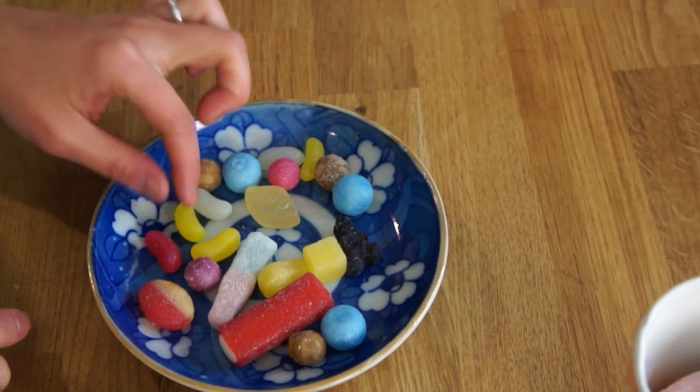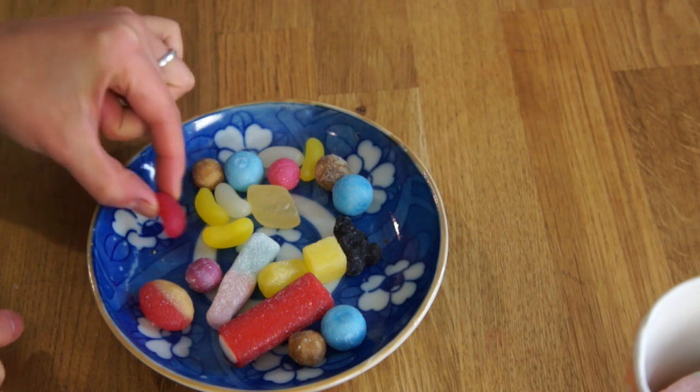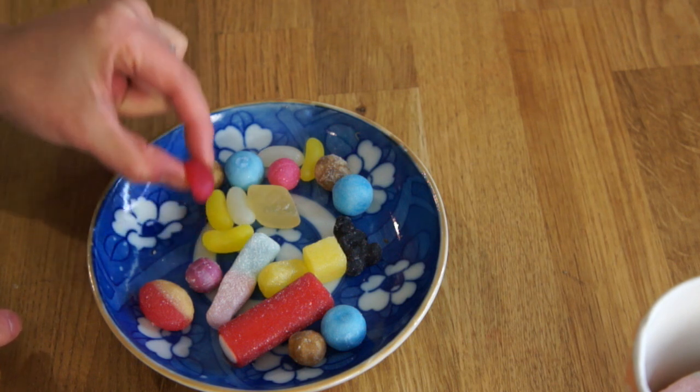These look like jelly beans that we have here in the States, but they're more bean-like. I love that — I love a little bit of a turn to them. I'm going to try a red one. Here we go. Mmm. Just like a jelly bean — nice and sticky and chewy inside. In terms of flavor, kind of a cherry, punchy flavor. Yum.